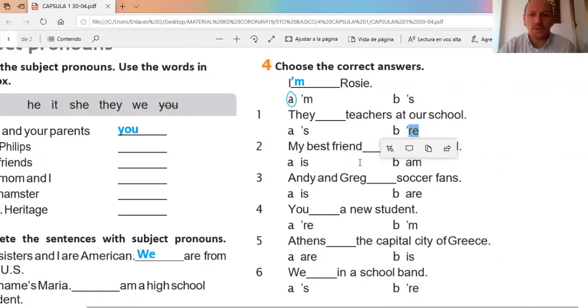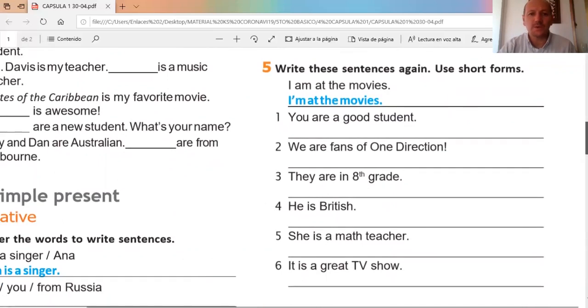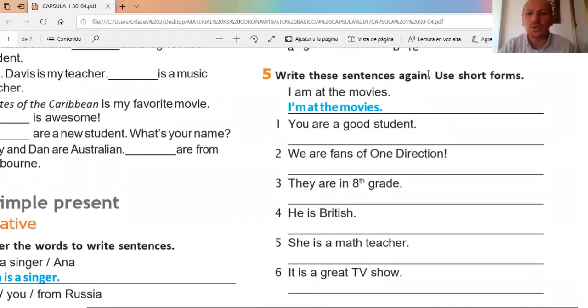Number five and the last exercise — ejercicio cinco y el último. It says: write these sentences again using the short form. Escribe estas oraciones de nuevo y usa la forma corta. The example: 'I am at the movies' — the short form for 'I am' is 'I'm.' So we need to use the short form.